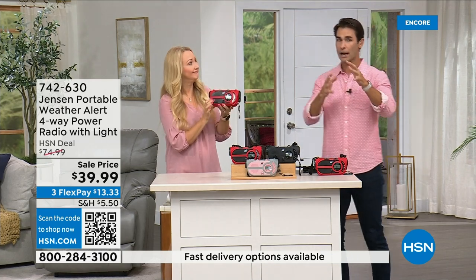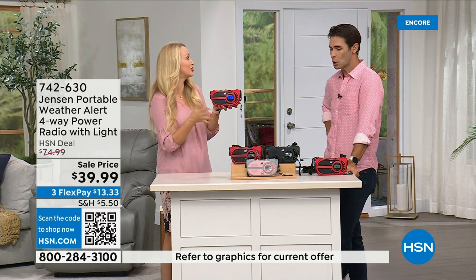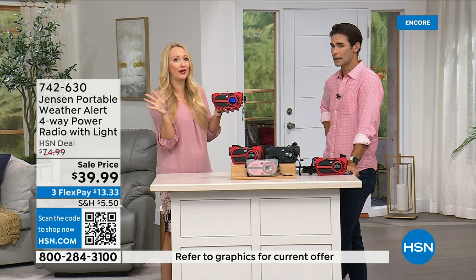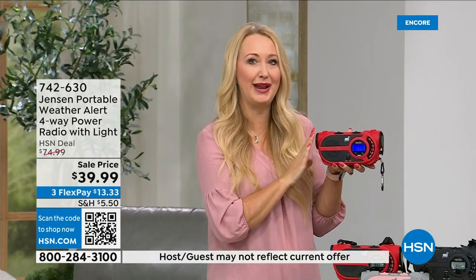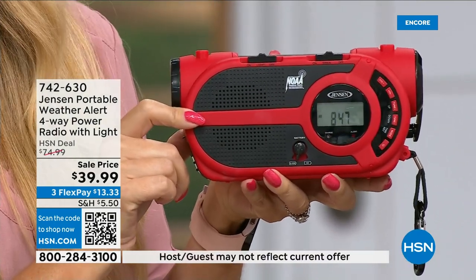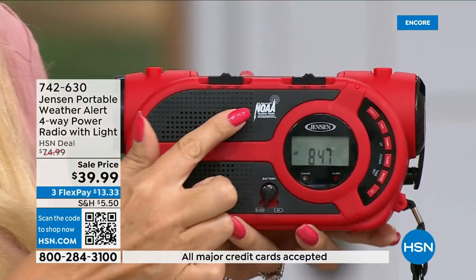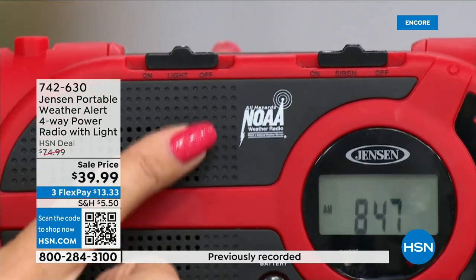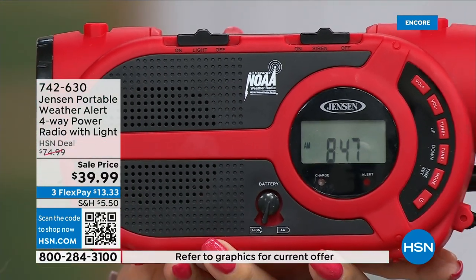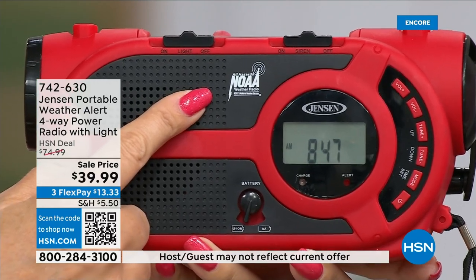This radio is going to give you up-to-the-minute — up-to-the-second — information to make great decisions for your family. Should we evacuate? Should we hunker down? Jensen has been a sound innovator since 1927. The speaker sounds incredible and you get all seven of the governmental NOAA channels — the National Oceanic and Atmospheric Administration channels. No matter where you travel throughout the country, you'll be able to tune into the NOAA channel in your area.